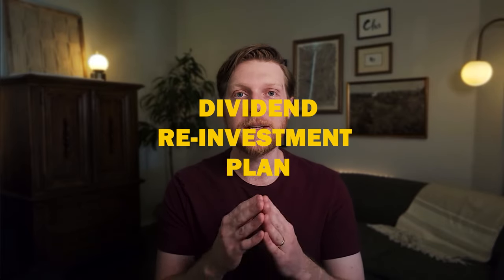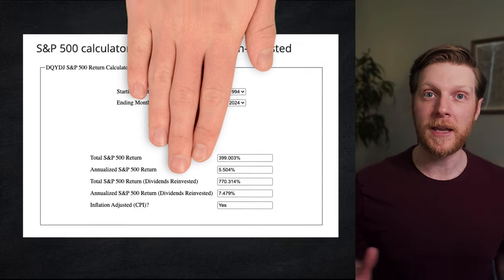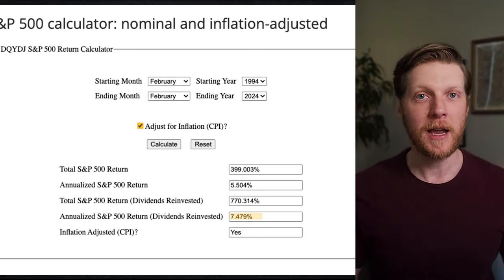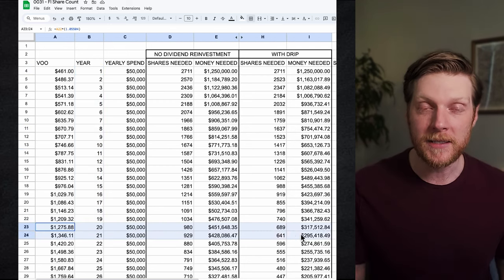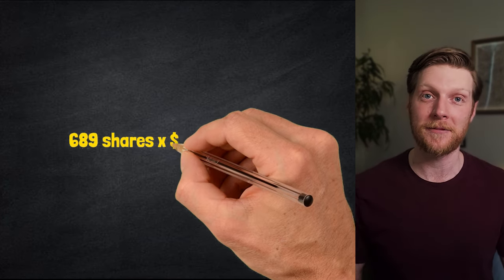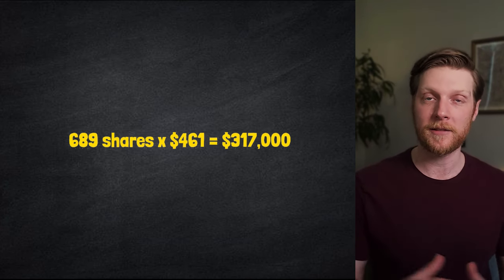It gets even better. If I were able to buy 980 shares today — worth about $450,000 at today's price — then 20 years later I would have way more than 980 shares thanks to dividend reinvestment. This strategy is known as DRIP, which stands for Dividend Reinvestment Plan. The average annualized return of the S&P 500 goes up to 7.5% when dividends are reinvested into buying additional shares. After accounting for DRIP, we would only need to buy 689 shares today, and with dividends reinvested that would become 980 shares in 20 years. Buying 689 shares today would cost $317,000 — a huge improvement over $1.25 million, but still a large sum of money.